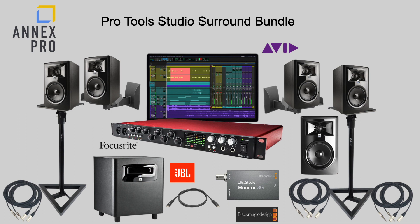There's an Avid Pro Tools Studio 1-year subscription, a Focusrite Scarlett 18i20 3rd generation audio interface, a Blackmagic Design Ultra Studio Monitor 3G for your video, a StarTech 2-meter Thunderbolt 3 cable, and five JBL 306P Mark II powered studio monitors with 6-inch woofers.